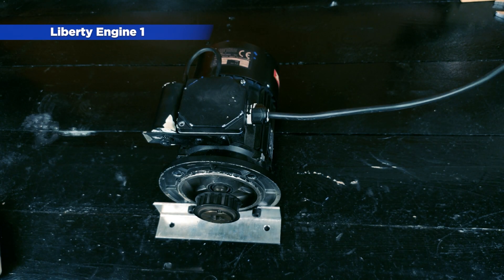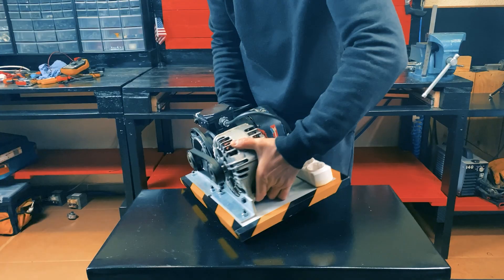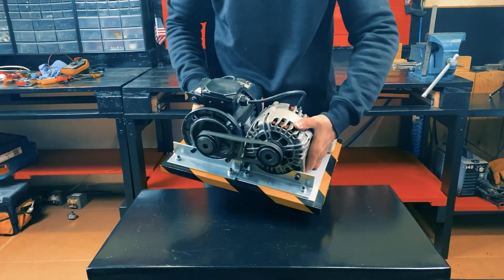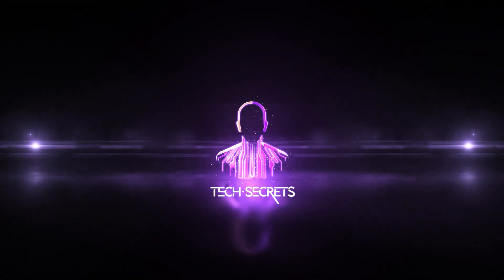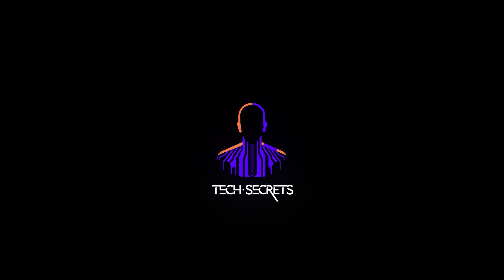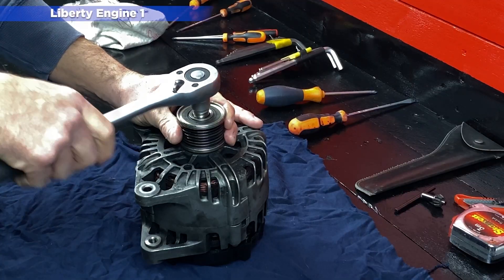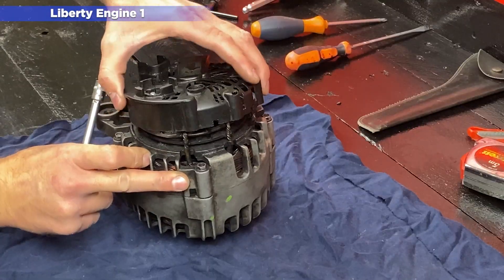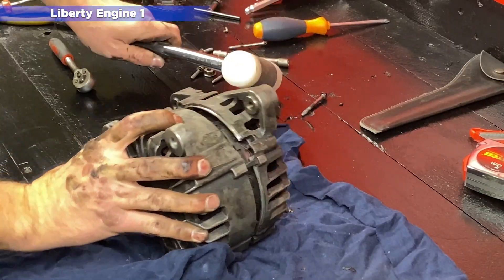In January 2022, we launched the Liberty Engine 1.0, a motor that generates unlimited power thanks to a patented neodymium magnet technology protected by trade secrets. The first Liberty Engine was a revolution on YouTube, as it was the first self-propelled power generator using electromagnetic technology.